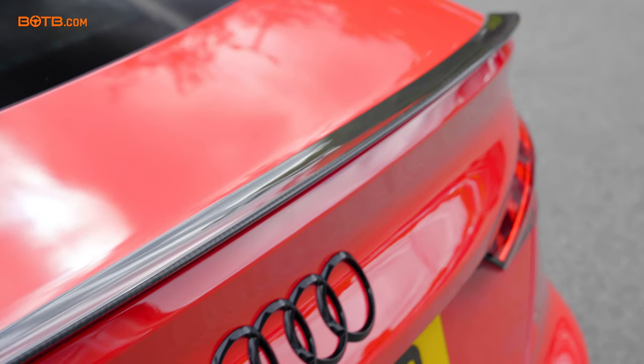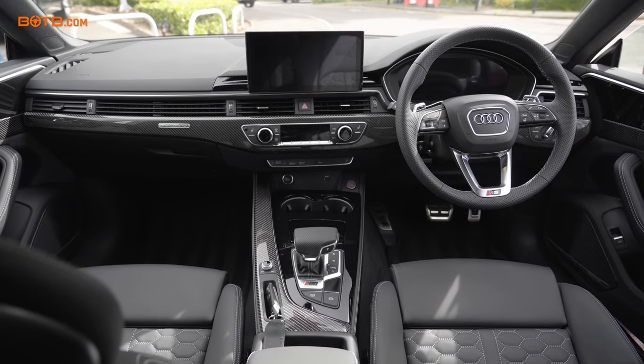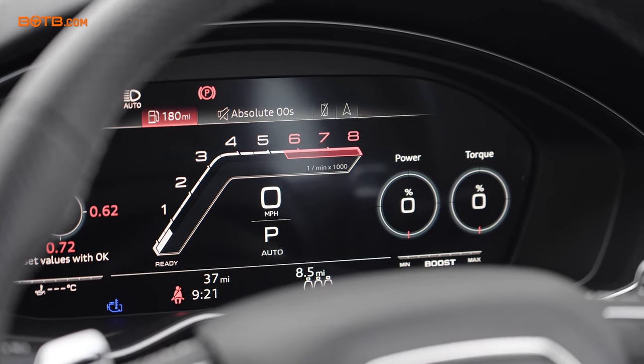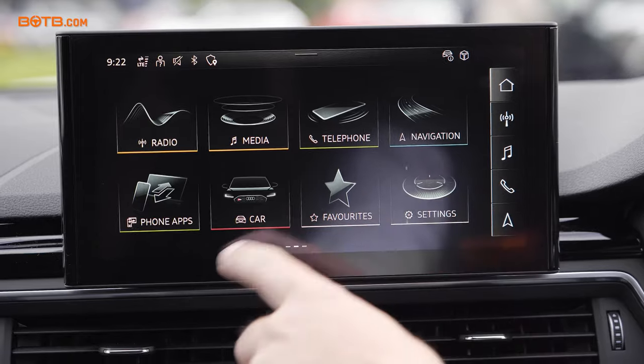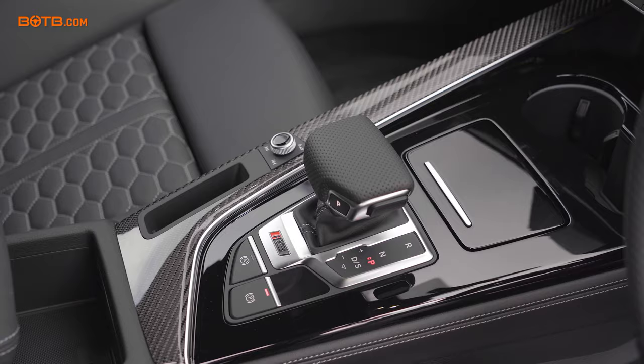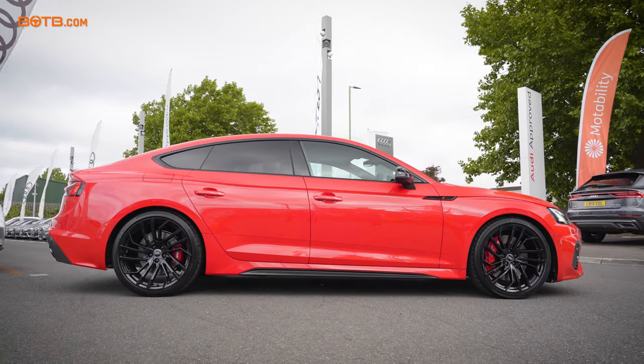Amazing. And you wanted the sportback, didn't you? I did, yeah, just for practicality. I don't think you can go wrong with it — it gives it something extra. Audi's virtual cockpit — this is fantastic, I can't believe it. And then you've got the new screen there on the left. Unbelievable. What's going through your head? I never thought I would ever own one of these.